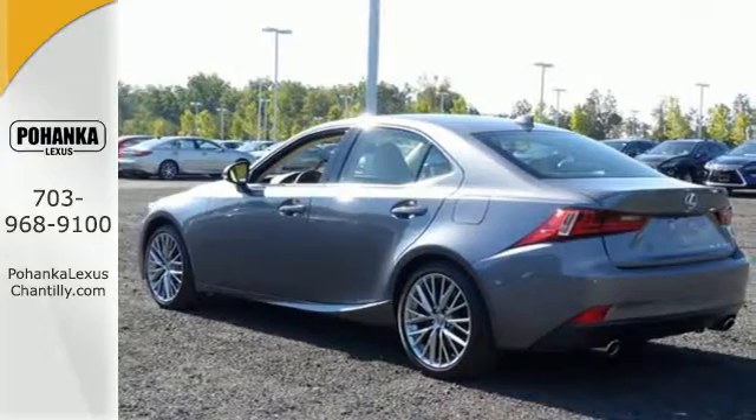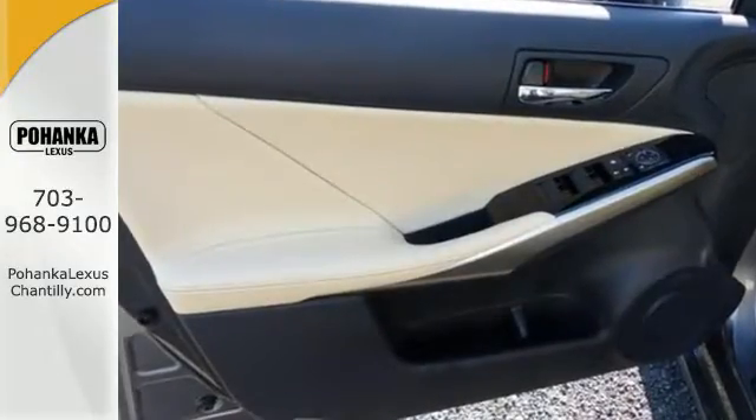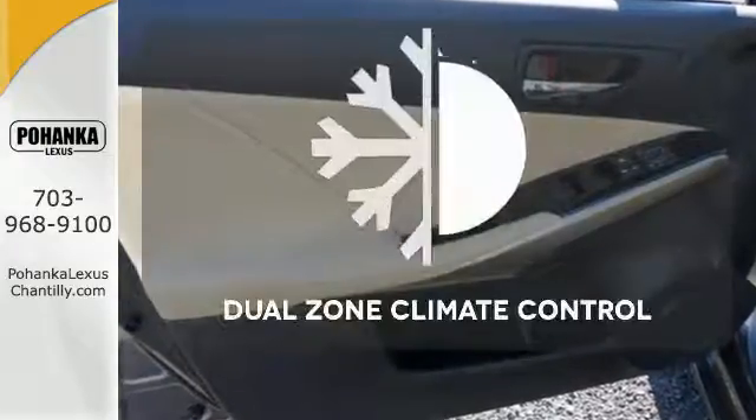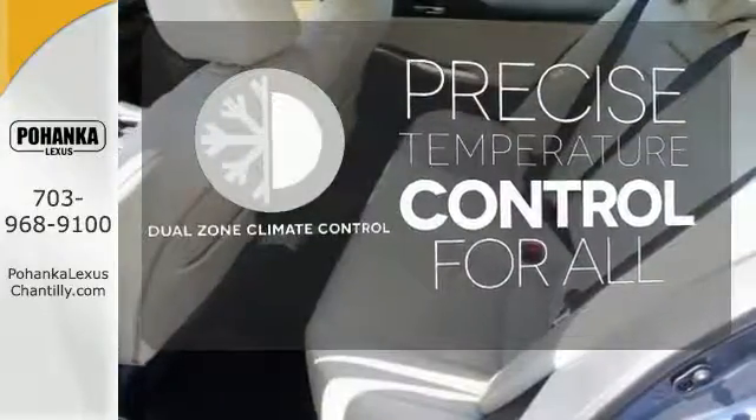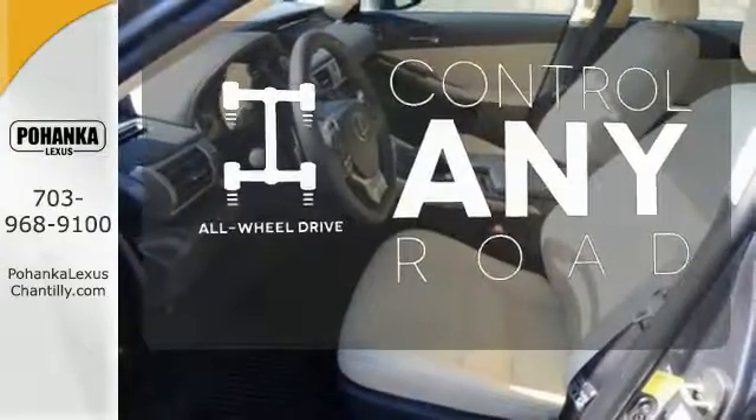This brisk Lexus adds attractive LED headlamps and the illuminated entry system for even more intrigue. No one will complain about the temperature with the Dual Zone Climate Control. All-wheel drive allows you to master any road, any time.